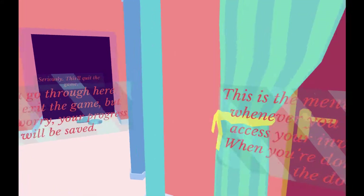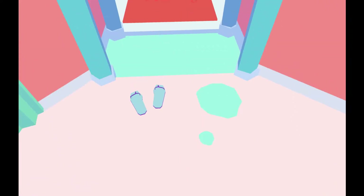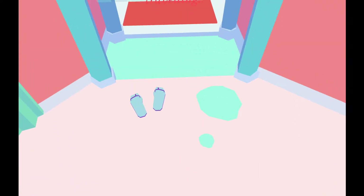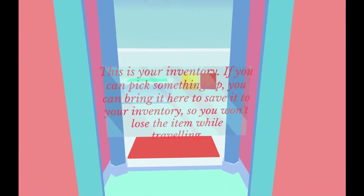What else do we have here? If you go through here, you'll exit the game. But don't worry, your progress will be saved. Oh! Thank goodness. These are my shoes - my flip-flops. I think they call them thongs in Australia. This is your inventory. If you pick something up, you can bring it here to save it to your inventory. Good.